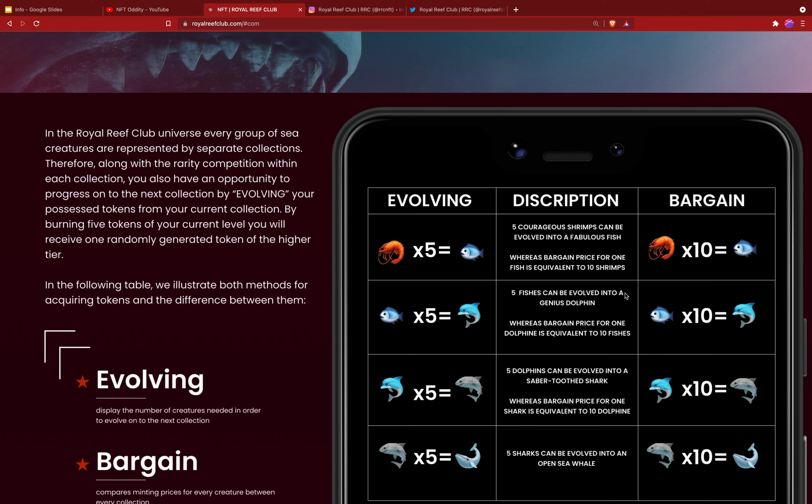In the Royal Reef Club universe, every group of sea creatures is represented by separate collections. Along with the rarity competition within each collection, you also have the opportunity to evolve and progress onto the next collection by evolving your possessed tokens. What that means is if you have five of one collection, you can evolve that into the next higher tier.